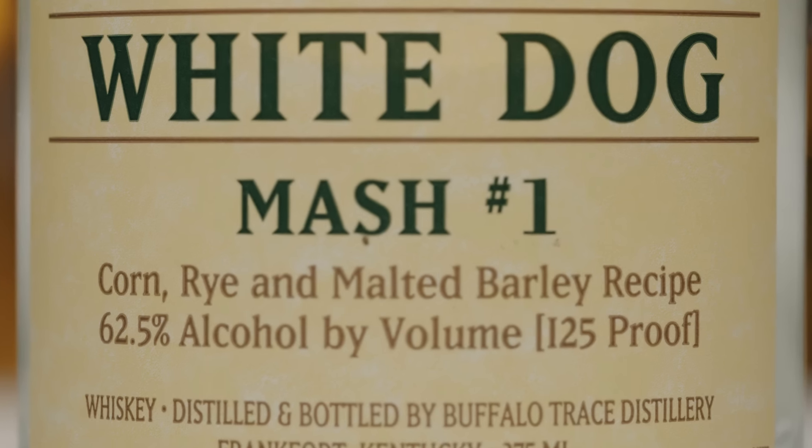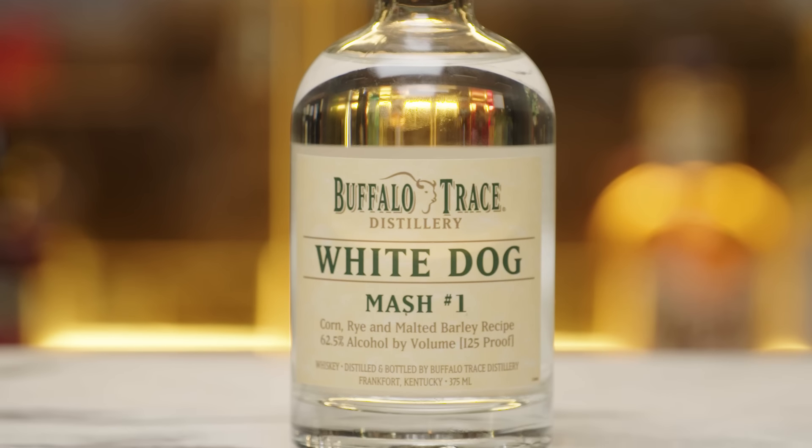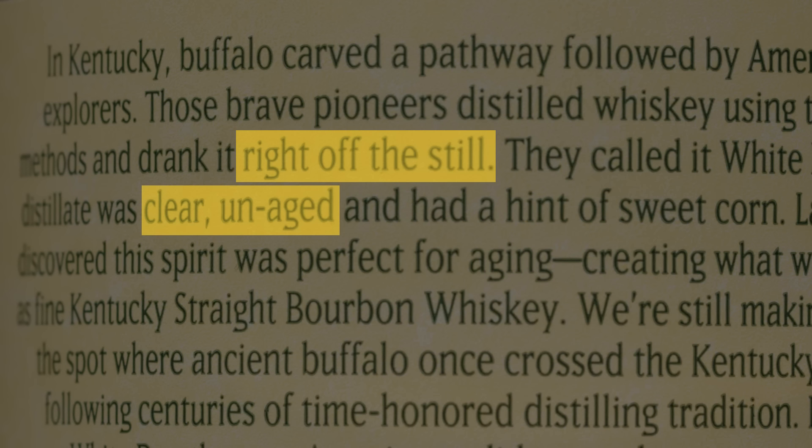So we have Buffalo Trace White Dog Mash number one, and this is at $16. Technically, this is not bourbon, but I think this is an interesting way to understand what bourbon becomes. This is the raw distillant — this is what the whiskey or the bourbon would look like once it comes out of the still. You see, it's clear, it looks like water.